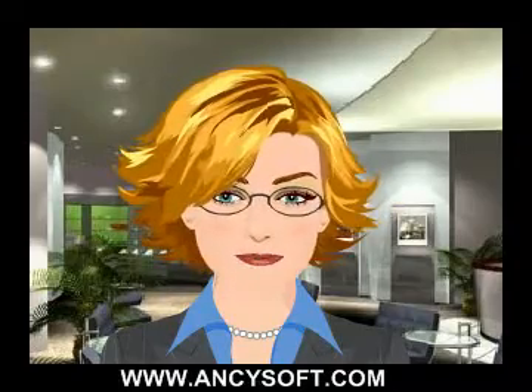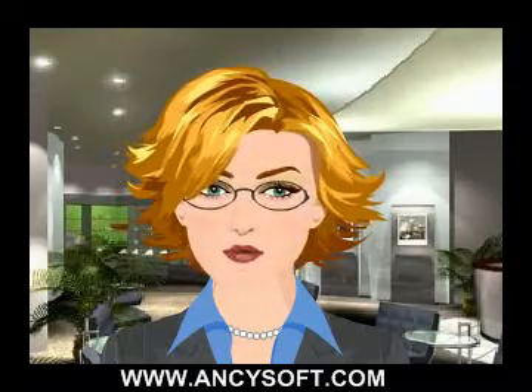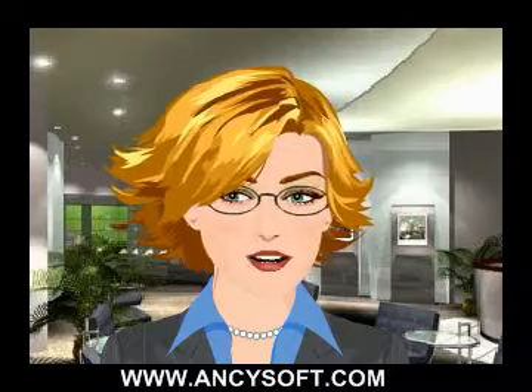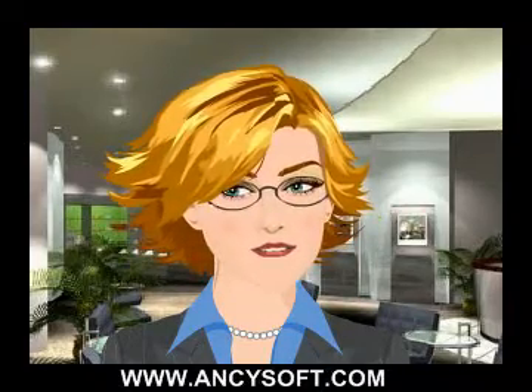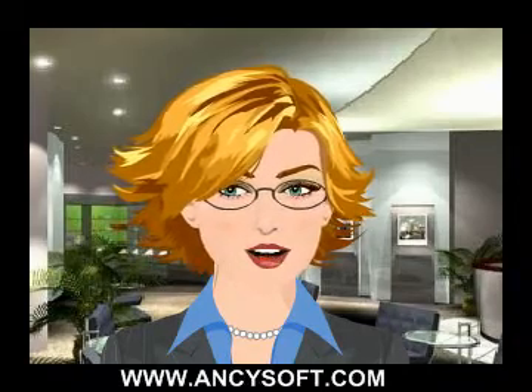Hi, I am Katie from ANCYsoft. I would like to introduce the most effective, well-tested hard drive data recovery software solutions available from the ANCYsoft.com website.